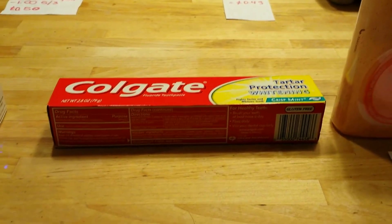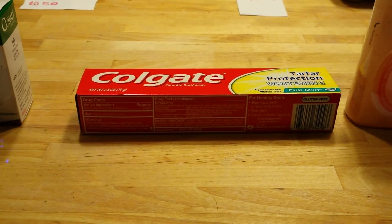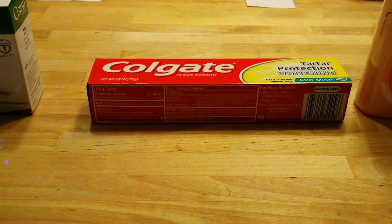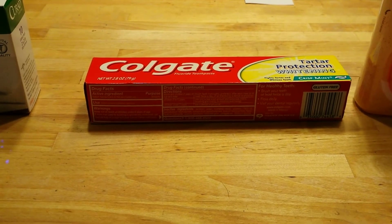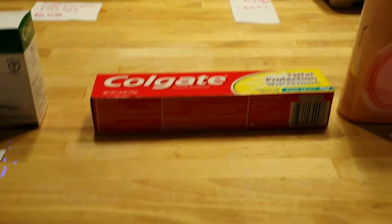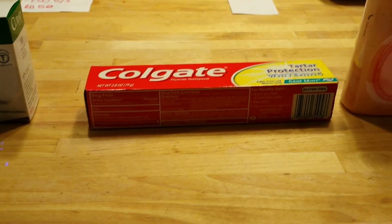Colgate Turtle Protection is $0.99. I have a $1.00 off coupon that came in yesterday's insert for some people — some people got a dollar off too. For me it was completely free.